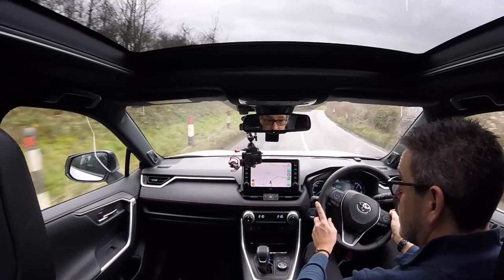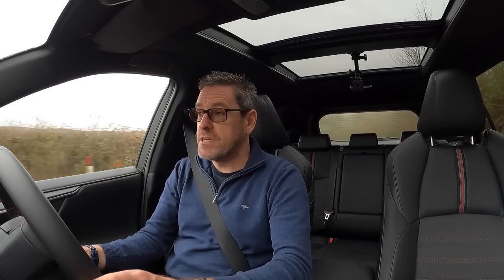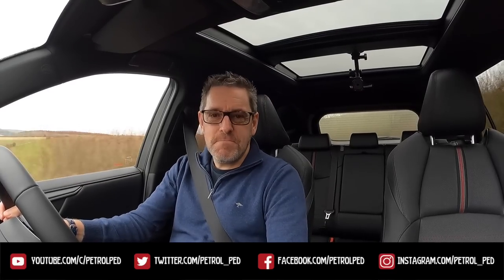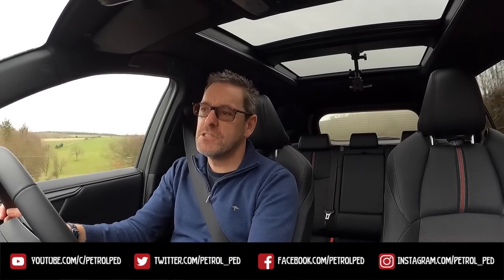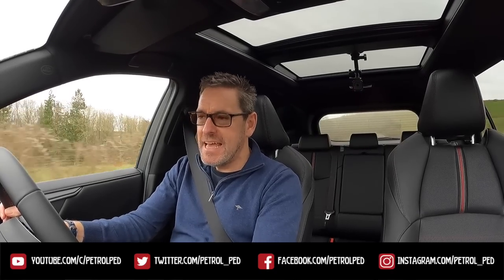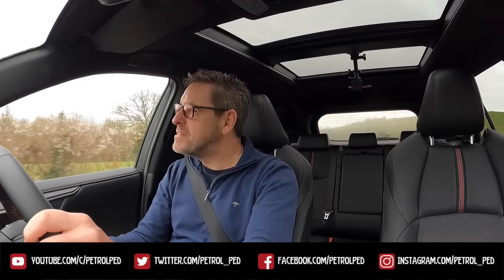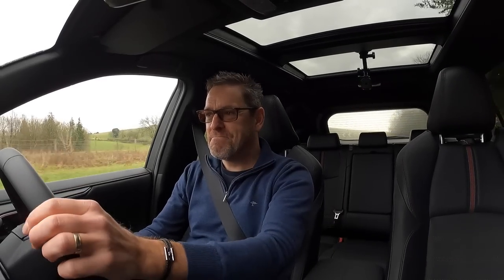I'd love to know what you guys think — have you driven a car with a CVT gearbox? If so, what was your experience? What do you think of the RAV4? I hope you enjoyed that one — if you did, please give me a thumbs up, comments below are always welcome, and if you haven't already please subscribe to Petrolped for plenty more content to come. I'll see you on the next film — drive safe.